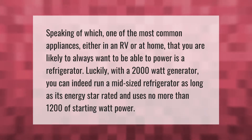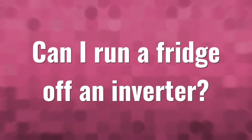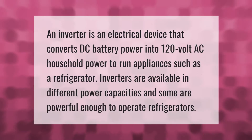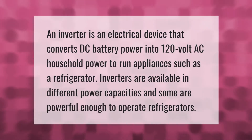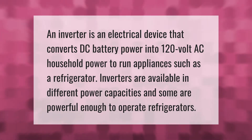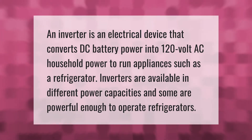An inverter is an electrical device that converts DC battery power into 120-volt AC household power to run appliances such as a refrigerator. Inverters are available in different power capacities, and some are powerful enough to operate refrigerators.